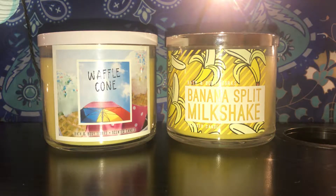Hi guys, welcome back to my channel. Today I have a mini Bath and Body Works candle haul. They have the candles for $12.95 — today's the last day — so I decided to go to the store earlier. My daughter picked up two of them, and then the candles we wanted were sold out, so we went online and ordered a couple more.